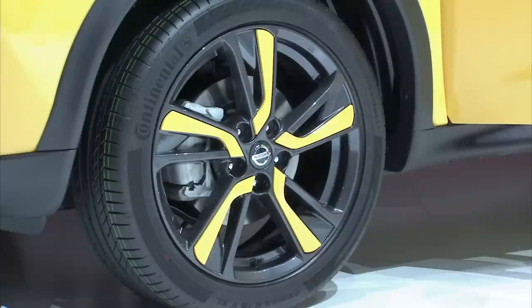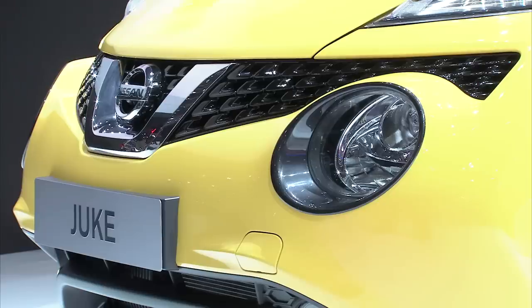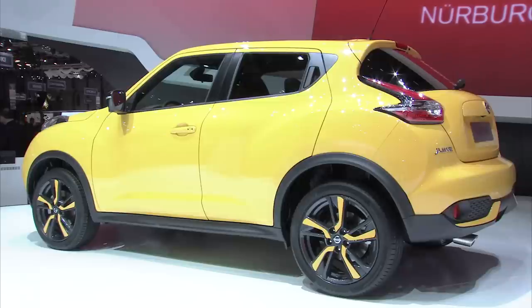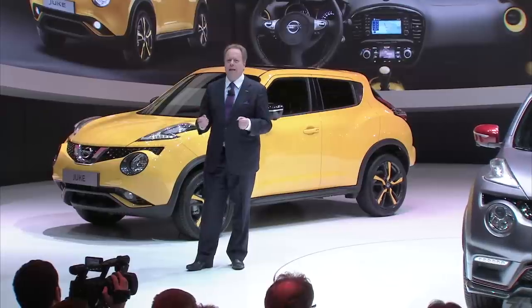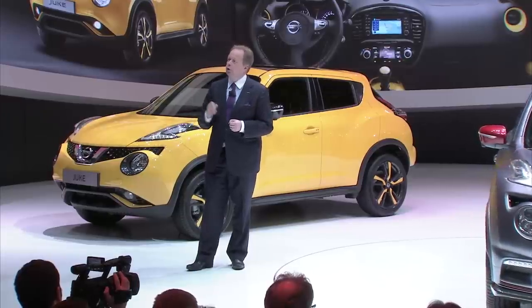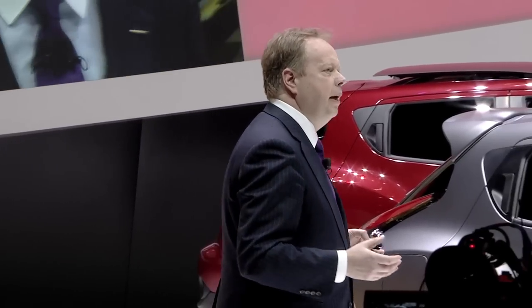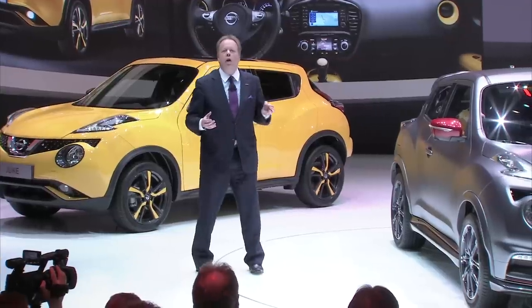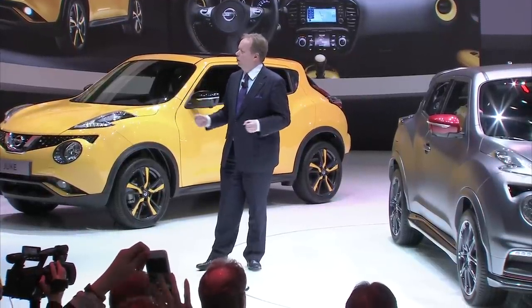A true segment pioneer, Duke offers drivers an emotionally satisfying, small, efficient car with tons of personality. Not only is the Duke one of our best-selling cars here in Europe, it's also number one in sales in its class. Remarkably, 85% of European Duke owners are newcomers to the Nissan brand, making it our number one Conquest model.